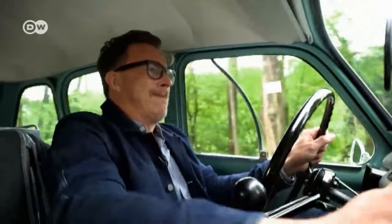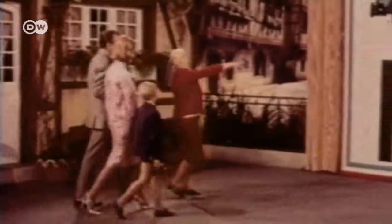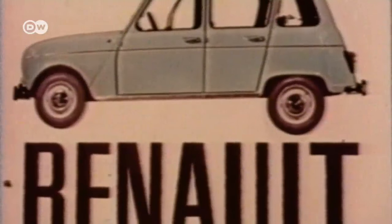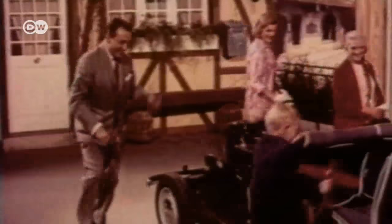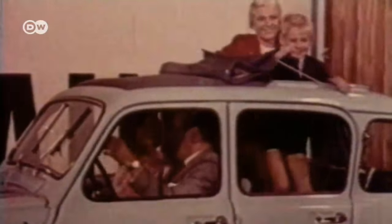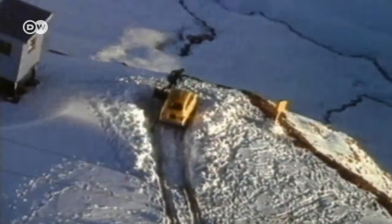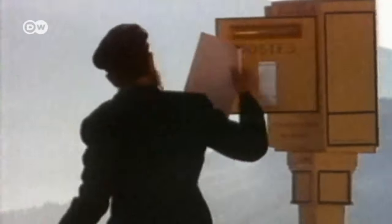The R4 may not have been perfect, but it was all-round practical. Adventurers, clowns, and mail carriers — everyone seemed to love the Renault 4.